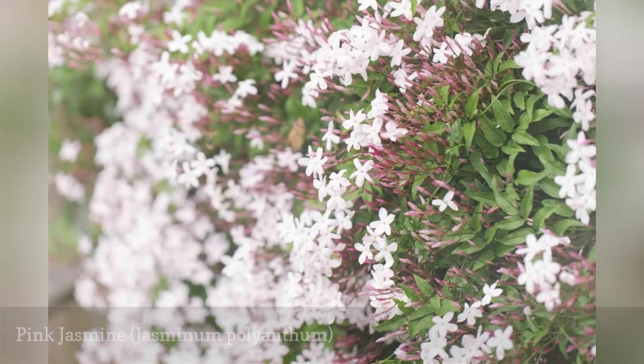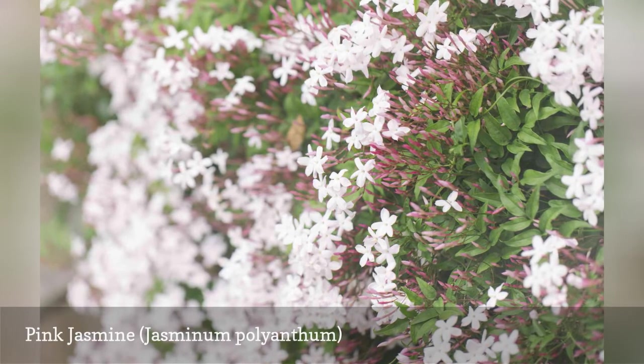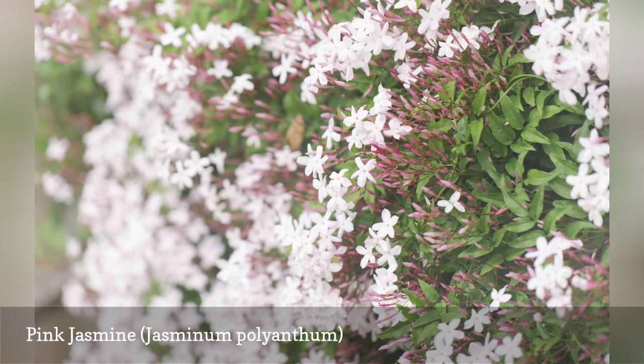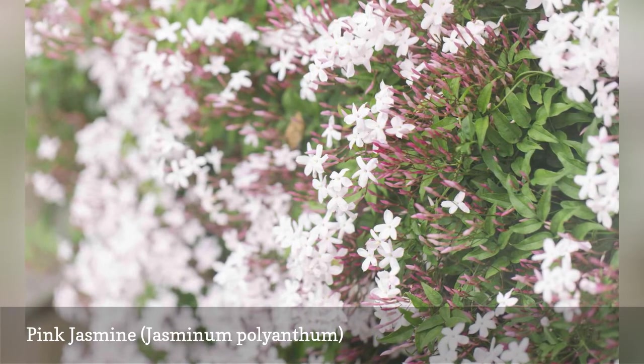Also known as White Jasmine, Pink Jasmine is a fast-growing evergreen vine grown for its prolific display of very fragrant pinkish-white flowers. It is best used as a climber over a trellis or arbor, as a ground cover, or in containers. This is not a clinging vine — it needs to be manually secured to a trellis or other structure.